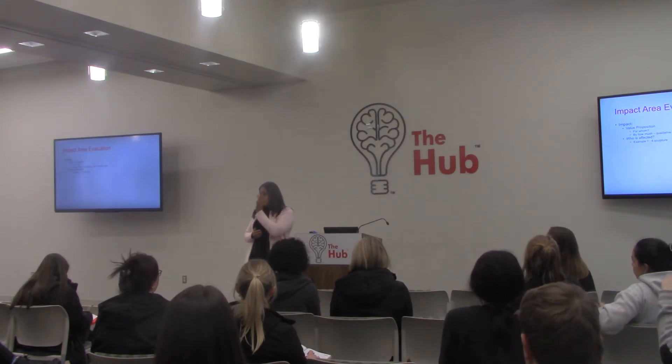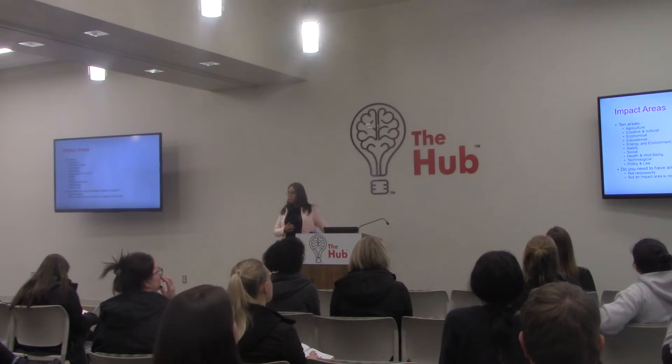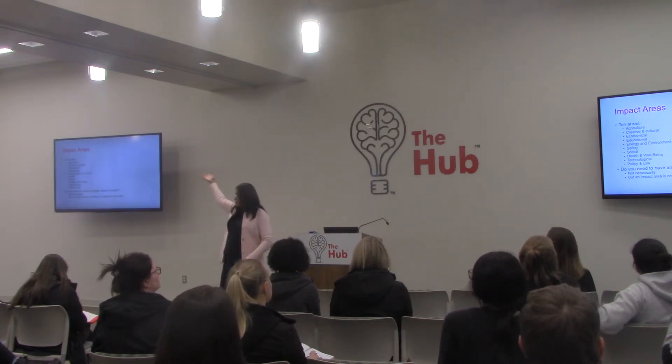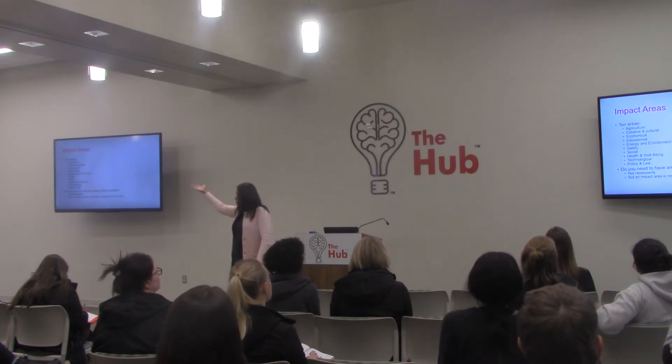Now I'm going to add to it. So if we looked at our impact area — in this one, where will we put the sculpture? Creative and culture.